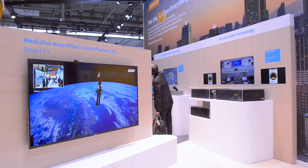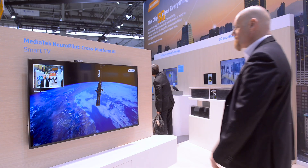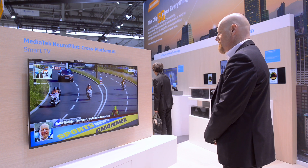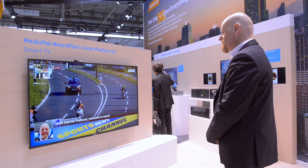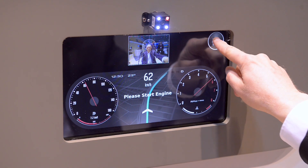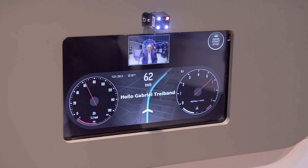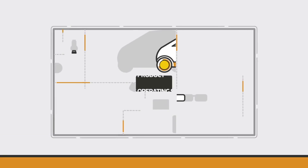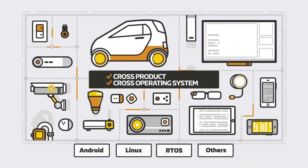Forget passwords and fingerprints — your device will recognize you at a glance and adjust its settings to your preferences. We take smart technology to the next level, with devices that can predict what you want to do even before you thought about it. Among many other possibilities, Neuropilot provides advanced face recognition, which enables a flawless user experience, as well as advanced safety features like driver monitoring.